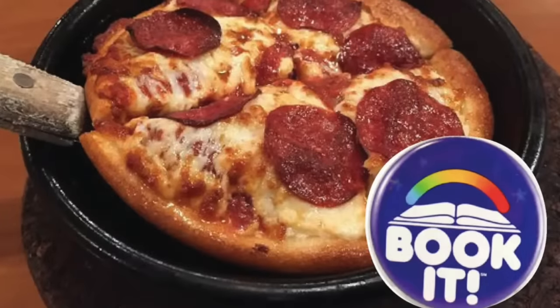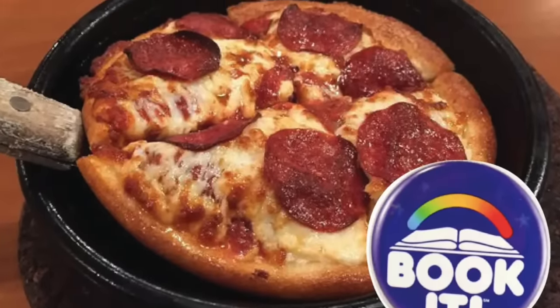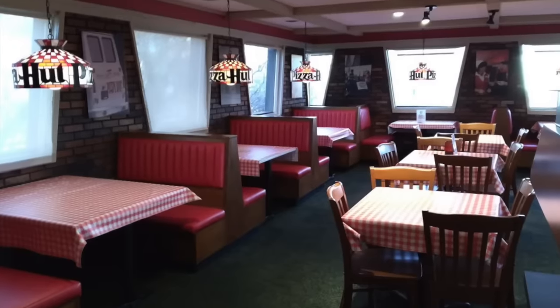Who remembers the Pizza Hut Book It program? This was where kids who read a certain number of books could earn a free personal pizza. This promotion not only encouraged reading, but also made Pizza Hut a go-to destination for families.